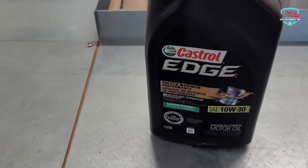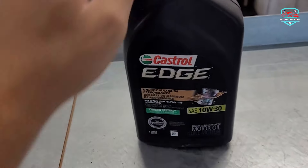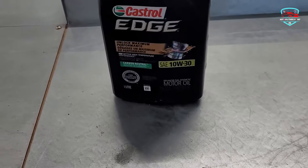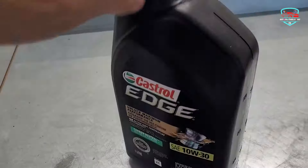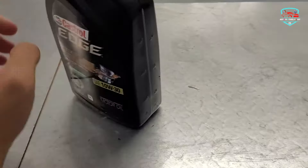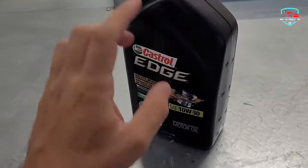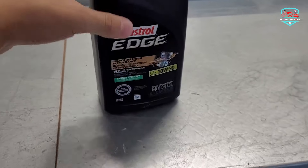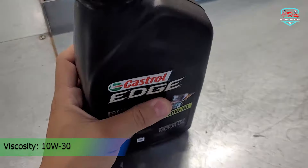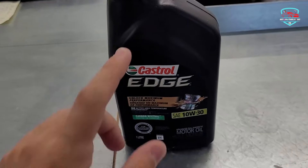Motor oil is made from crude oil and is used to lubricate, clean, and cool engines. Types of motor oil include conventional, synthetic, diesel, bio-based, hybrid blends of conventional and synthetic, and recycled oils. Motor oil varies in weight and viscosity, as well as additives that some manufacturers add to the oil during the refining process.